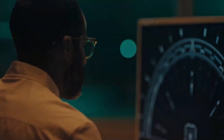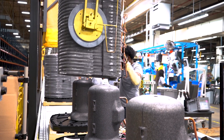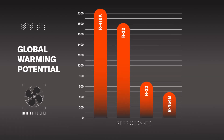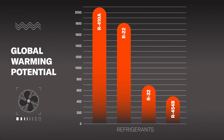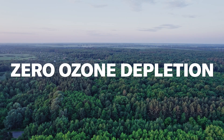Our trusted team of engineers spent countless hours researching and testing to identify a refrigerant that meets both our performance and sustainability standards. The refrigerant we'll be using, R454B, not only meets the new standard, it also exceeds it, future-proofing our systems against more stringent regulations down the road. Plus, R454B achieves a 78% reduction in global warming potential with zero ozone depletion potential when compared to traditional refrigerants.